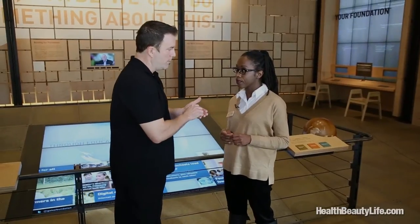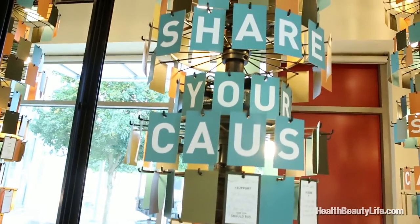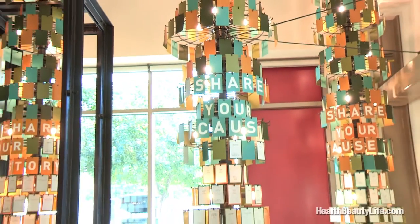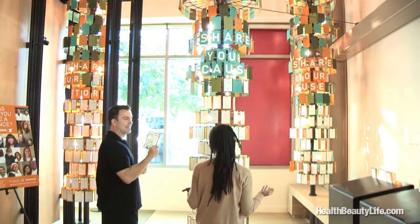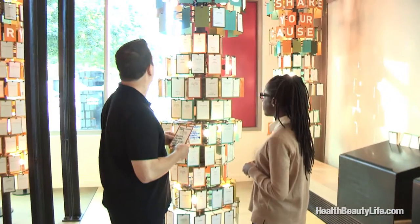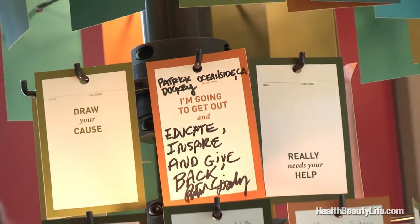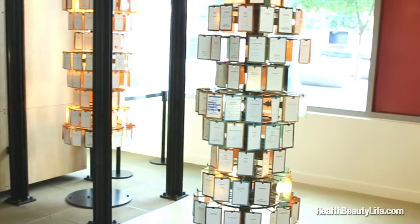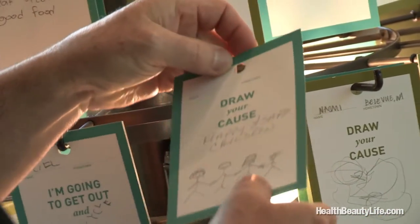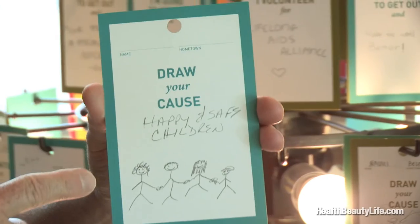There's an exhibit that's really popular called Share Your Cause. I wrote down 'educate, inspire, and give back!' and signed my name. There's a tree where your card is going to inspire most likely a perfect stranger — go ahead and hang it on the tree anywhere you like. And what's even better is that you get to take a memory from the Visitor Center, so pick a card from the tree. I picked one that says 'Happy and safe children,' which is very meaningful since I just had my little son. And I feel really inspired by this — thank you to whoever did this.